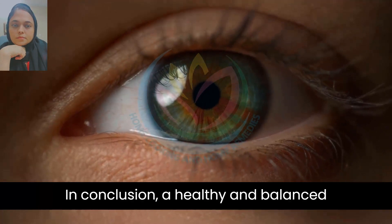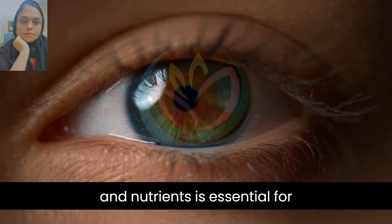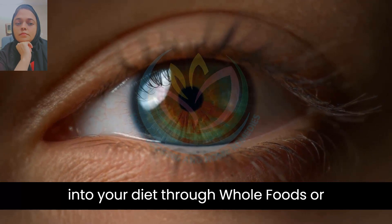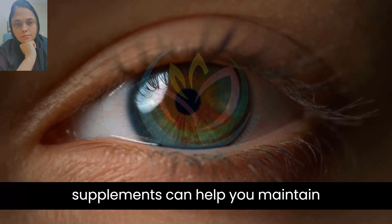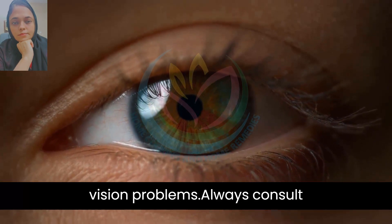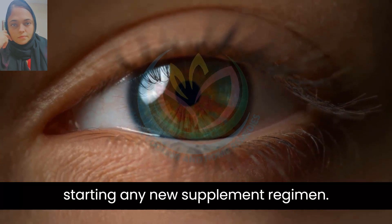In conclusion, a healthy and balanced diet that includes a variety of vitamins and nutrients is essential for maintaining good eye health. Incorporating the above-listed vitamins into your diet through whole foods or supplements can help you maintain healthy eyesight and prevent age-related vision problems. Always consult with your healthcare provider before starting any new supplement regimen.